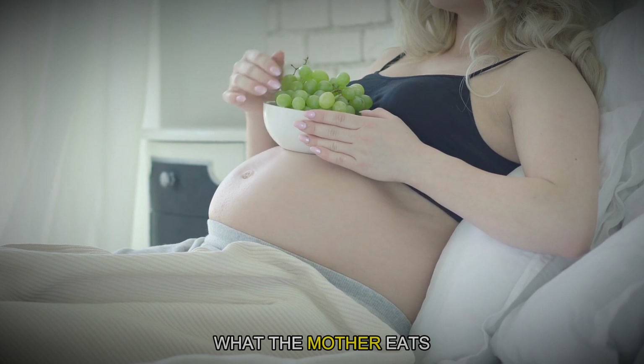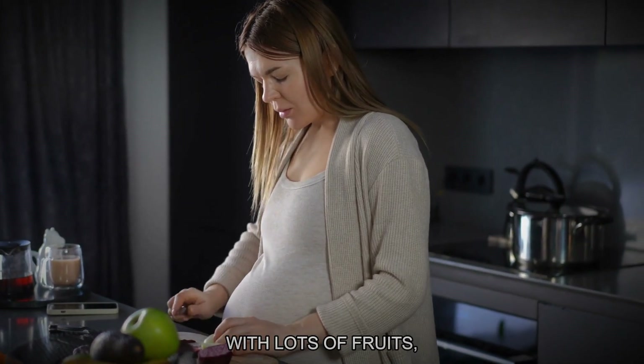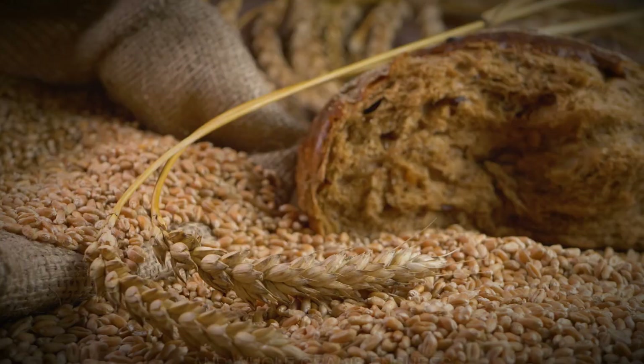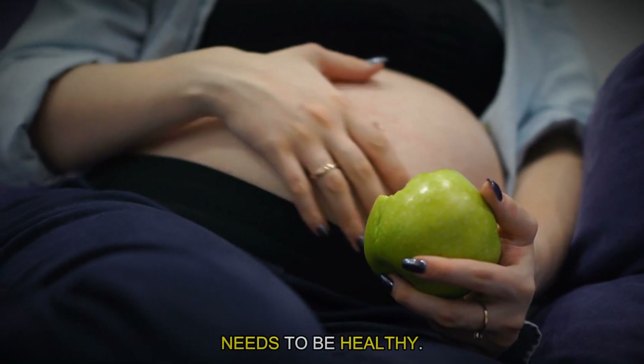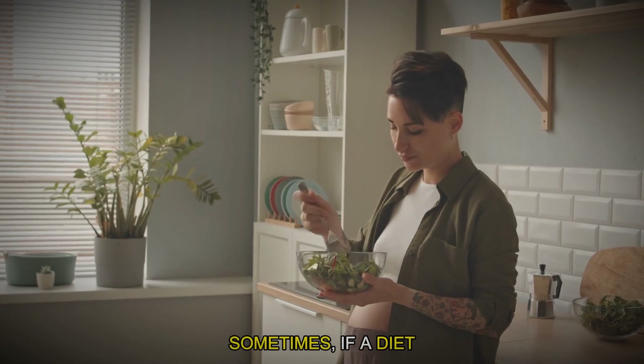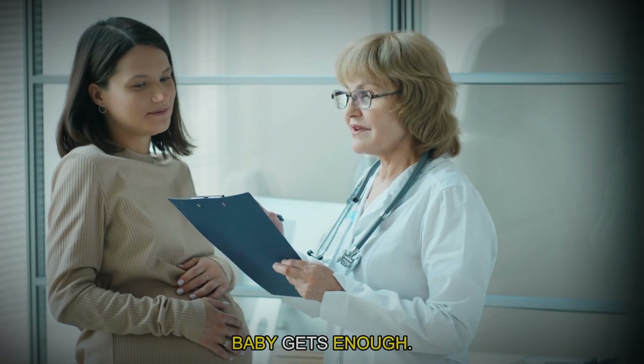What the mother eats is very important for providing these nutrients. A balanced diet with lots of fruits, vegetables, proteins and whole grains ensures the baby gets what it needs to be healthy. Sometimes, if a diet is missing certain nutrients, doctors might recommend supplements to make sure the baby gets enough.